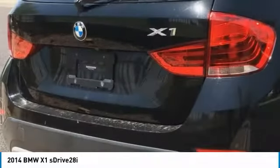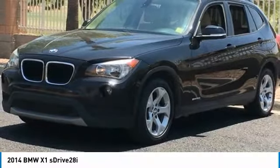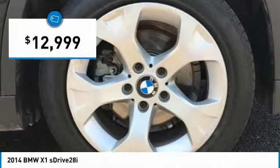Slightly smaller than the X3, the X1 gives you all the refinements, power, and style of other BMWs in a slightly smaller, sporty, and easy-to-navigate option, and is priced below $15,000.